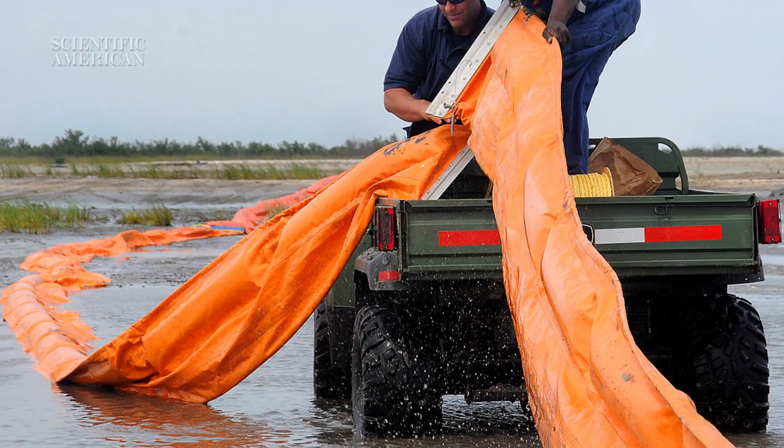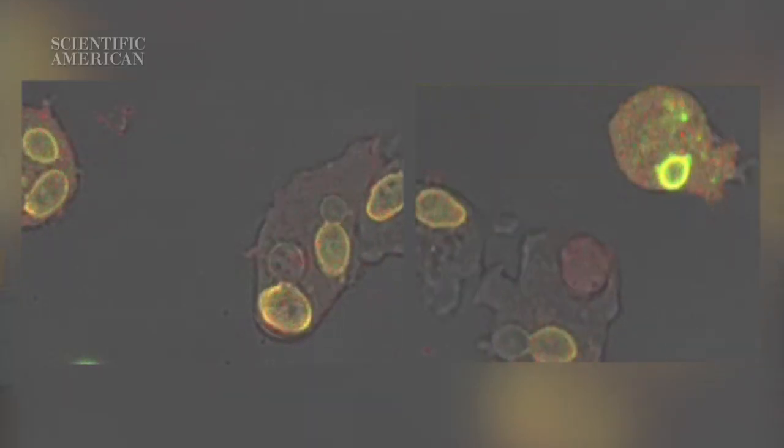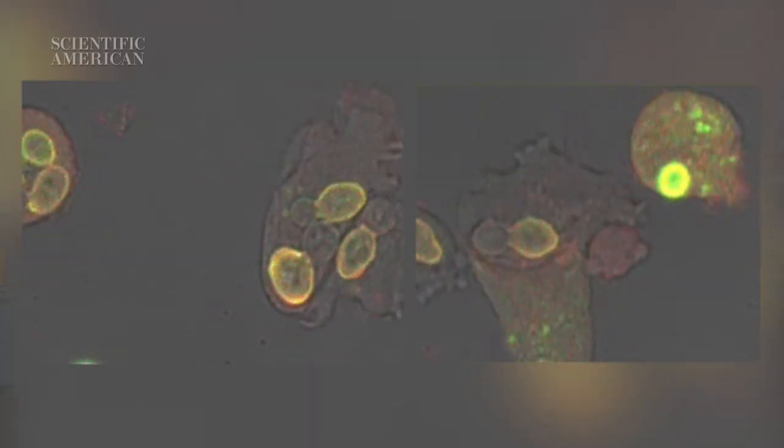We corral it with booms or burn it off. But whatever we miss ends up getting eaten by microscopic bugs. In fact, bacteria and other microbes are one of the main reasons that BP's Gulf oil spill wasn't a bigger disaster. A big bloom of bugs ate most of the 4.1 million barrels of oil spilled before it could wash into wetlands or tar sea creatures.